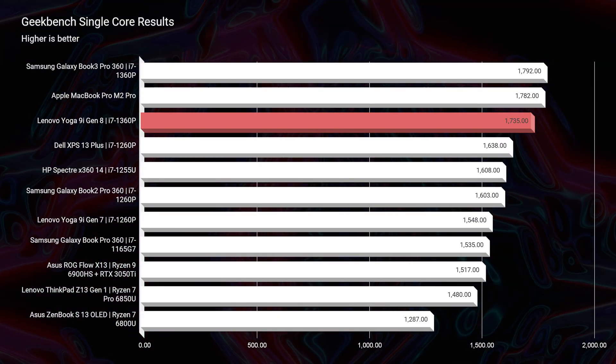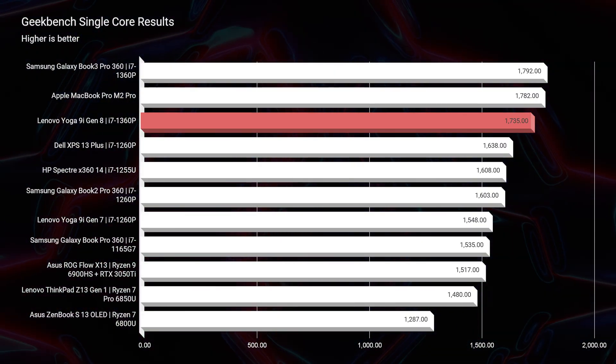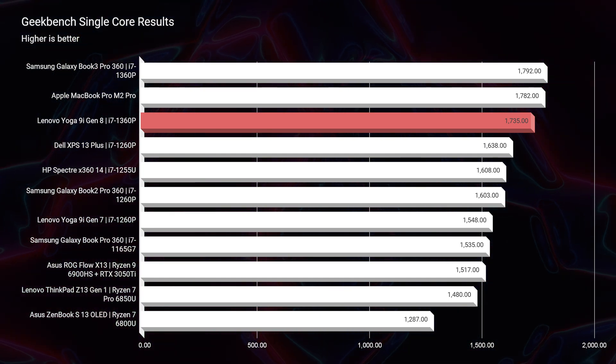Now let's jump into the performance benchmarks, starting off with the simulated benchmark. You can see the scores in Geekbench single core and multi-core, as well as Cinebench R23 single core and multi-core.